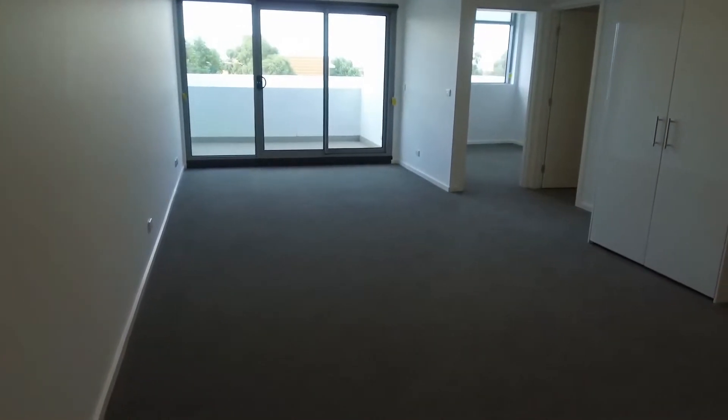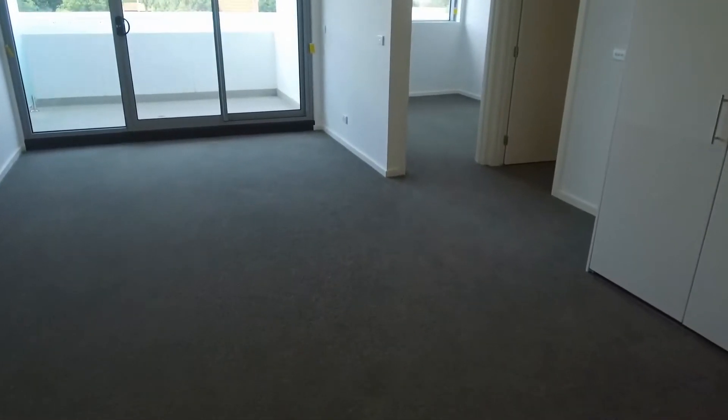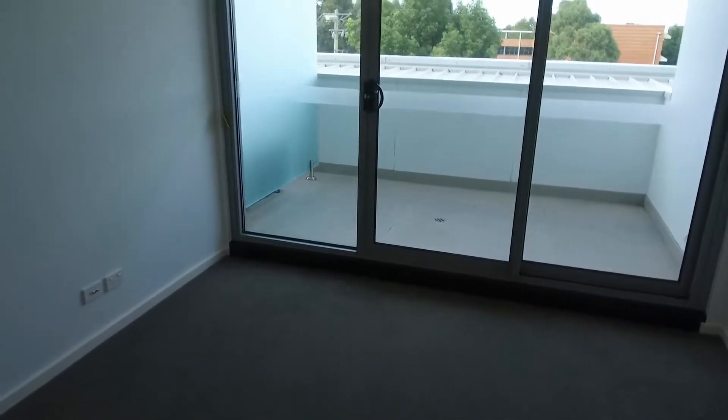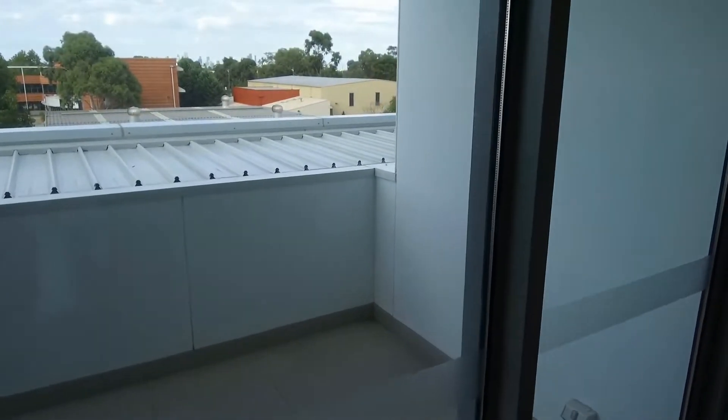Immediately in front of the kitchen here you'd have your table and chairs set up, then a bit further along there's room for a couch, and over to this side a TV setup. That all opens up onto this lovely balcony, which has got some great views right through to the Melbourne CBD — really nice and private with nobody looking in.